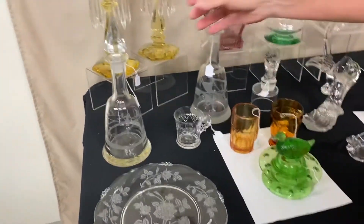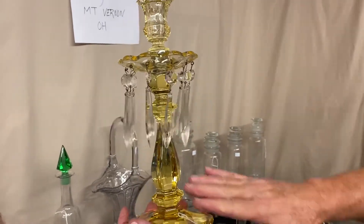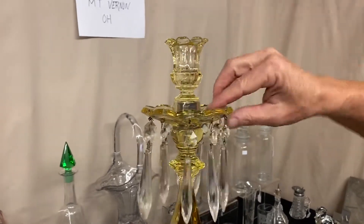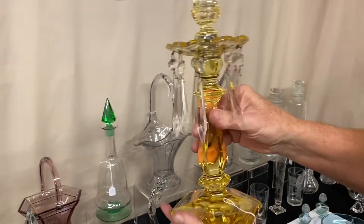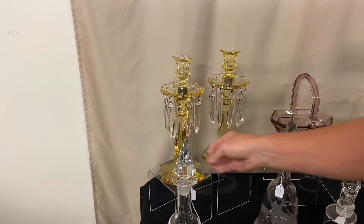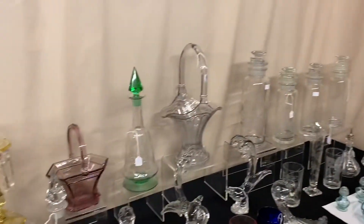We have a pair of Old Williamsburg single-light candelabras in Sahara at $135 for the pair. The bases and sockets are fine. Each one of the bobeches has a little bit of repair or a couple of little chips. You're buying it as is at $135 for the pair. We also have eight Rose Waverly dinner plates at $125 a piece in near-perfect condition.